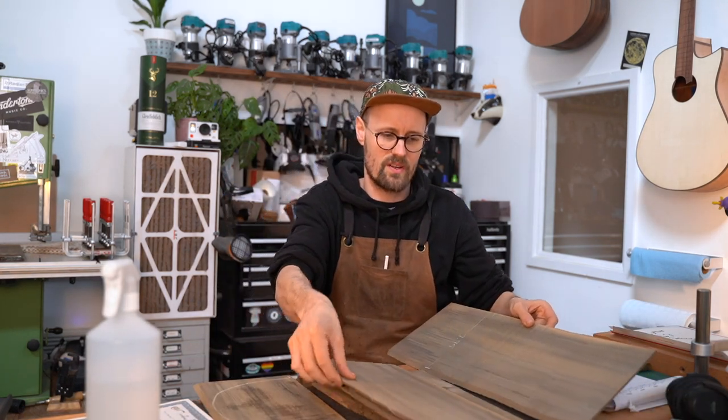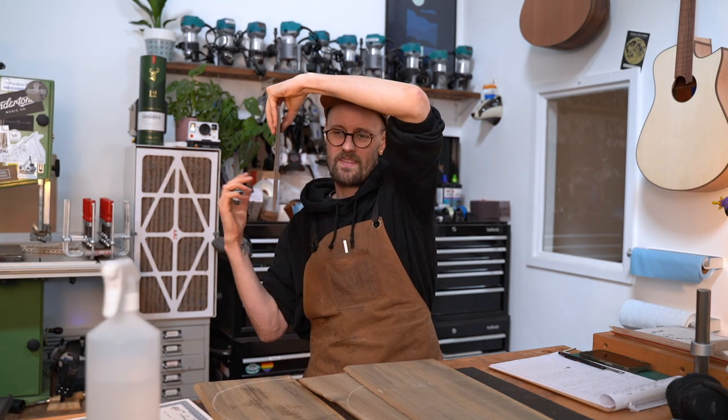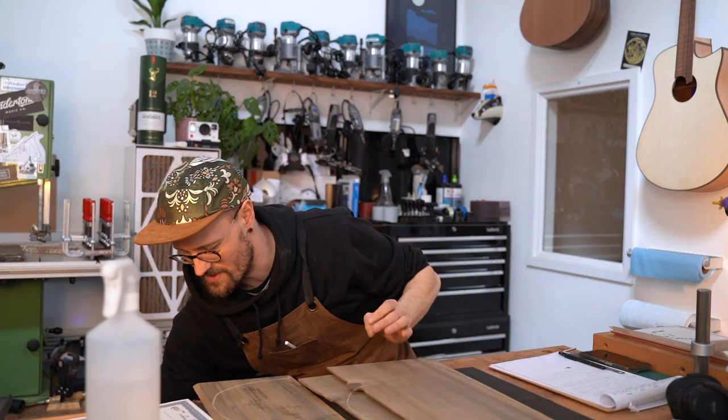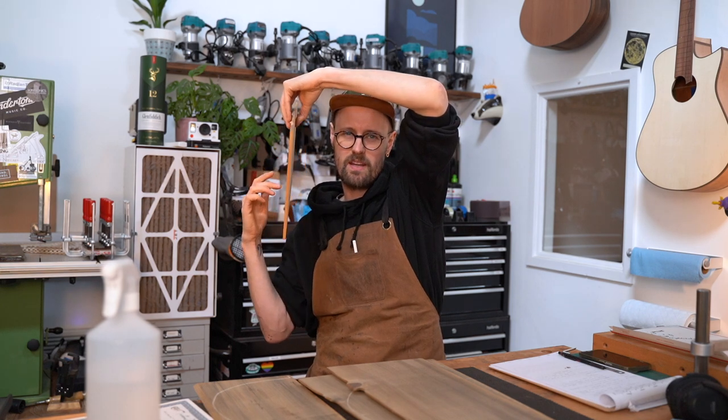Just trying these other boards here as well — yeah, baby, that's awesome! I'm going to compare that with this little Sitka board that I have here. Maybe you can hear the difference?